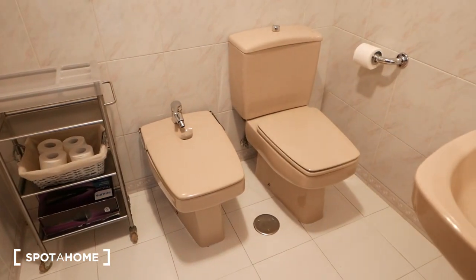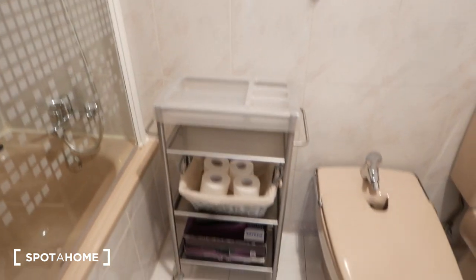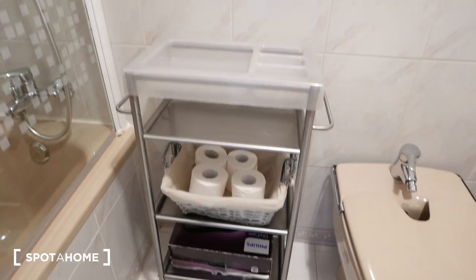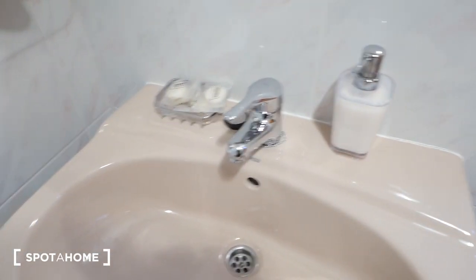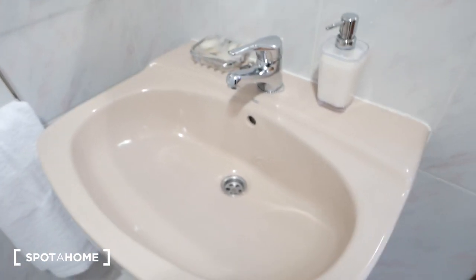Now to the bathroom. As you can see, we have a bidet and a toilet. Here we have some shelving for you to put things. We have some toilet paper right there and these racks, which are quite fun. Over here we have the bathroom sink — we have some shelving here as well. So you definitely have space for your toiletries, your deodorant, your toothbrush and whatnot, here and here.